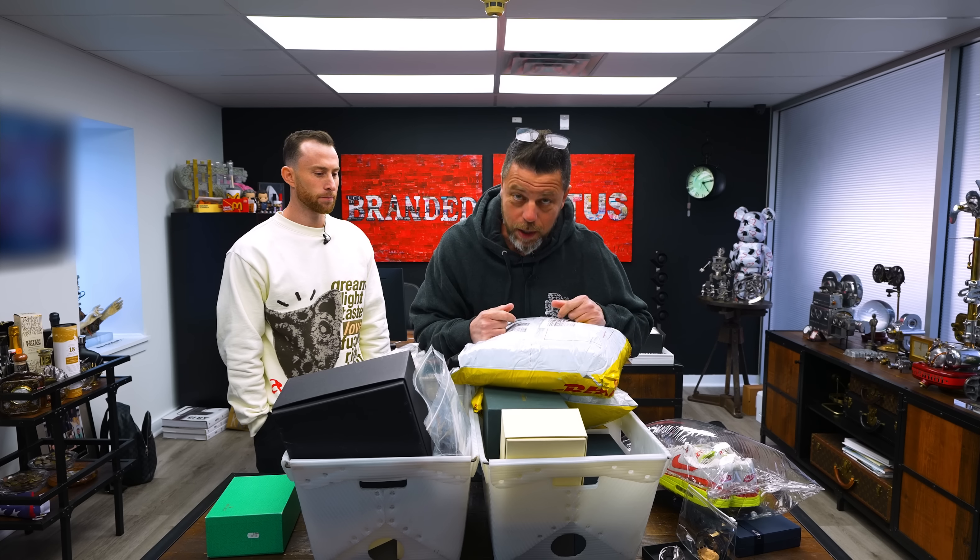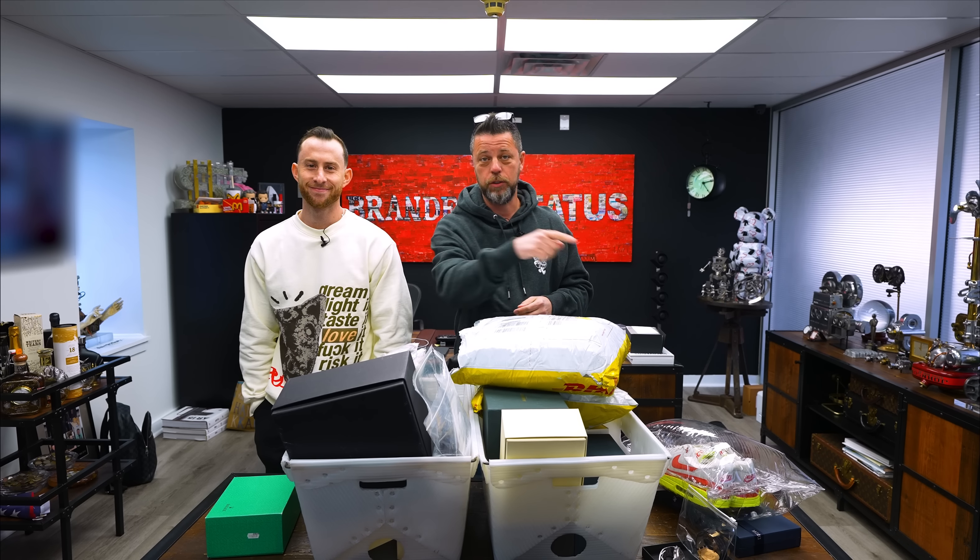Welcome to YouTube. We have a special unboxing today — a couple of leftover gifts from Christmas and New Year's: a special pair of sneakers, a Richard Mille, and a very special Rolex Daytona.